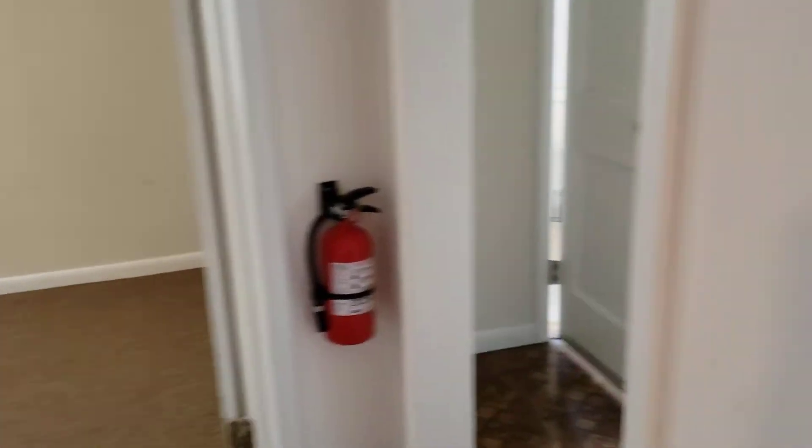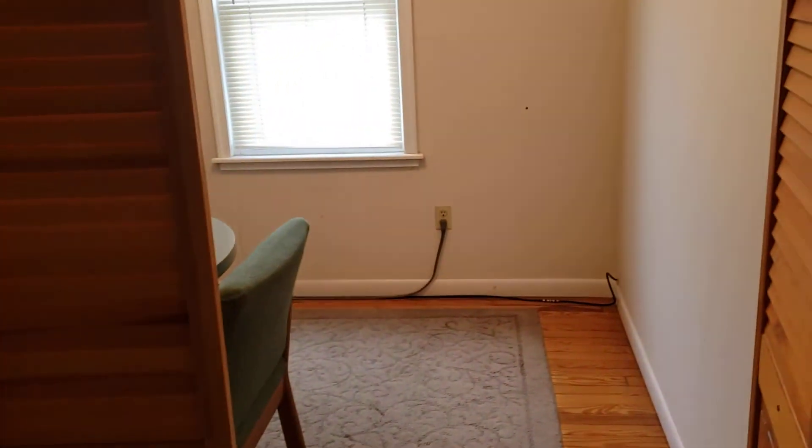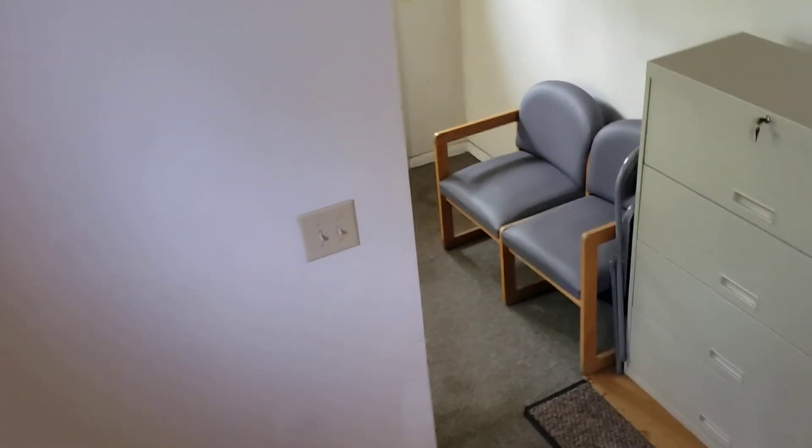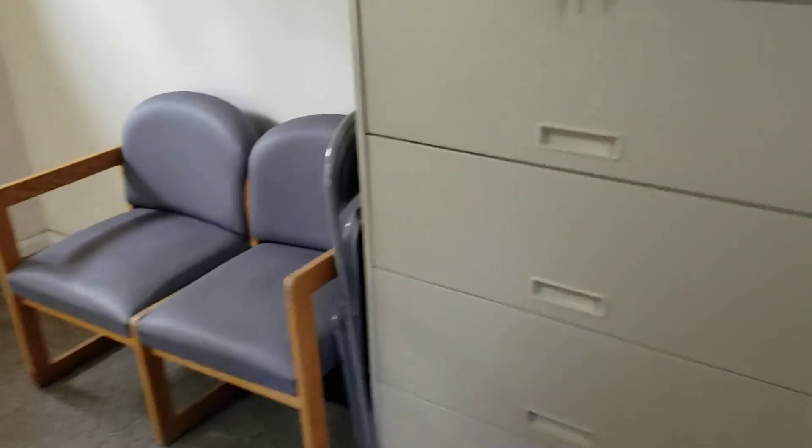So really, you have several options — whether you want to use the entire property for your business, or just use the downstairs and lease up the upstairs, or if you want to use the upstairs and lease the downstairs to a dentist. There are a lot of options here. So if you would like more information, please give us a call: 973-886-6589. Thank you.